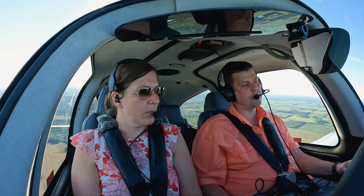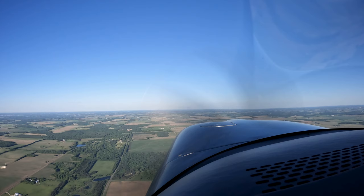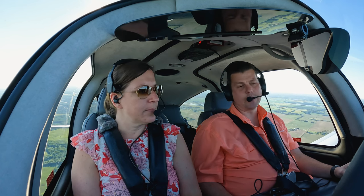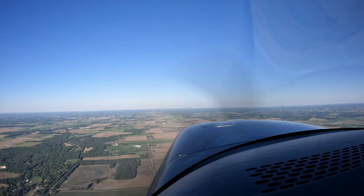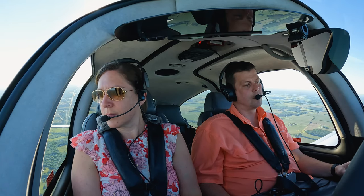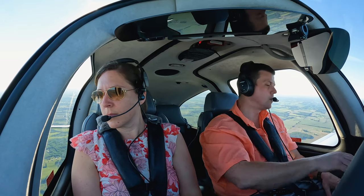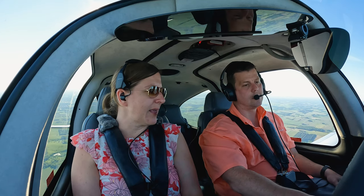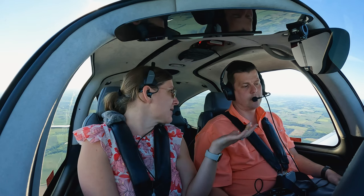Minneapolis approach, Niner Six Zero Bravo Zulu, 3 southeast of New Richmond, looking to pick up IFR. They directed us to contact Minneapolis Center on 125.3 to make our request. Sometimes you can pick up approach, but we're right on the edge of Minneapolis approach and Minneapolis Center airspace — sometimes they give you a clearance, sometimes you have to get it from Center. Minneapolis Center, Niner Six Zero Bravo Zulu, 4 southeast of New Richmond, looking for IFR. They give us a transponder code and we put that into our navigation — it blinks on their screen so they can see who we are.